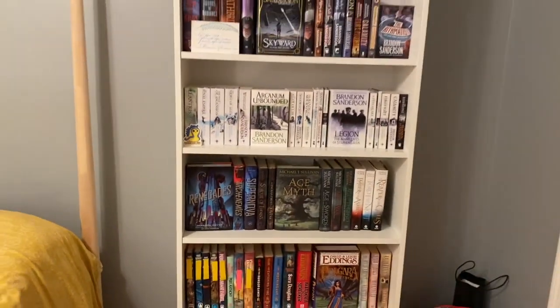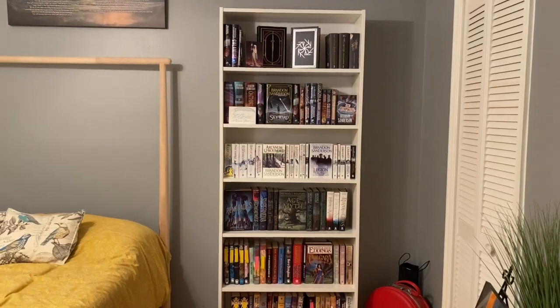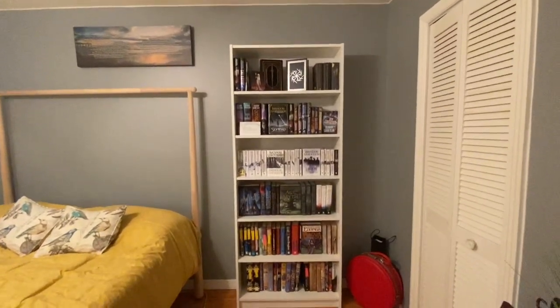Let me back up and give you guys the full effect of the shelf. She looks super pretty.